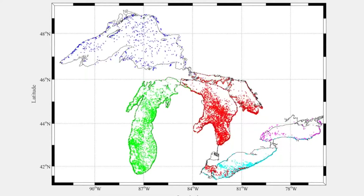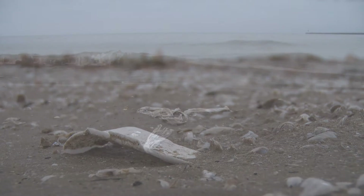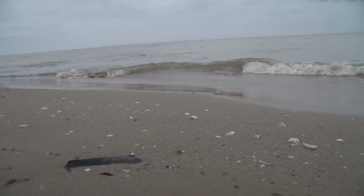We estimated the input of plastic into the lakes. To do so, we looked at population densities and a methodology that had been published in 2015 in Science. Using that information, we estimated that there is a total of around 10,000 metric tons of plastic — about 22 million pounds — entering the Great Lakes every year.